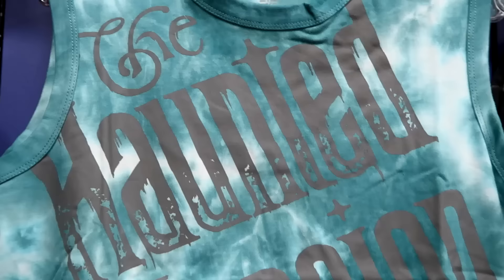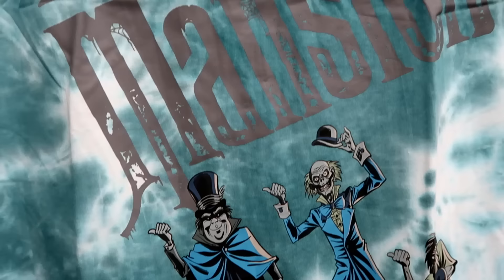Perfect for the Florida weather right now — they have a Haunted Mansion tank top with a huge graphic on the front and all three of the hitchhiking ghosts. $14.99 from $40.